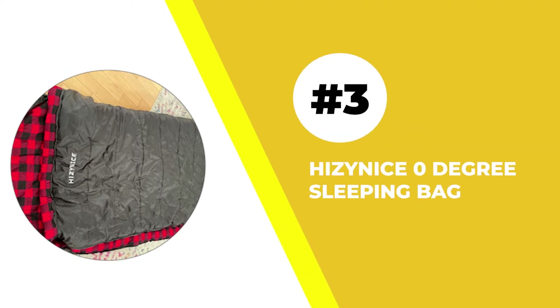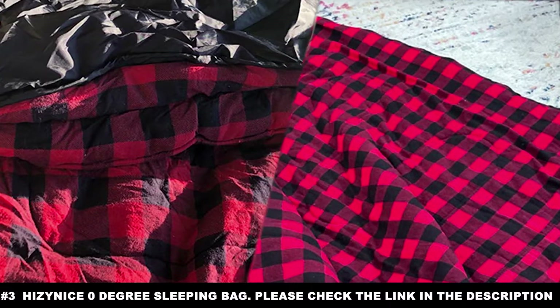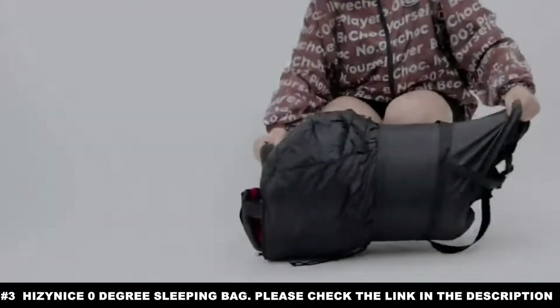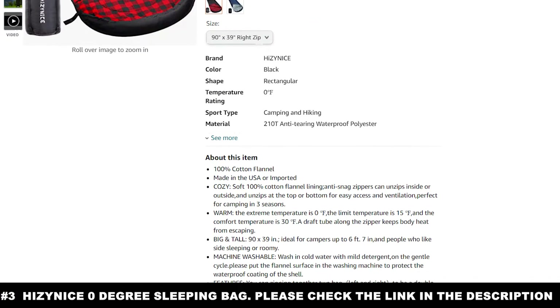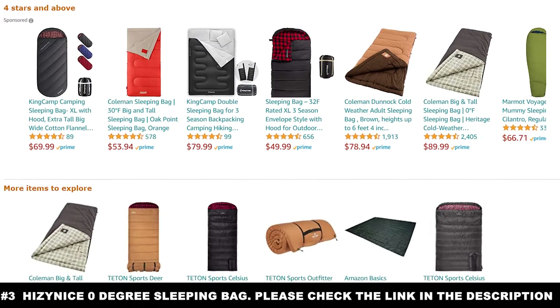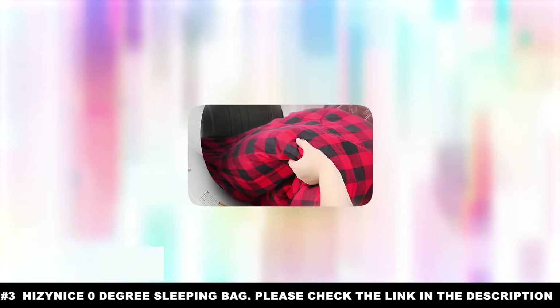Number three: the HiZYNICE 0 Degree Sleeping Bag. The word "cozy" gets thrown around a lot in the marketing of sleeping bags, but it's a bit harder to make a cold weather sleeping bag cozy. That is what makes the HiZYNICE 0 Degree Sleeping Bag stand out — it goes the extra mile to provide comfort alongside survivability. It starts with three layers of protection against the cold.